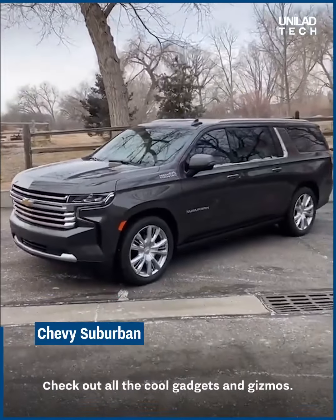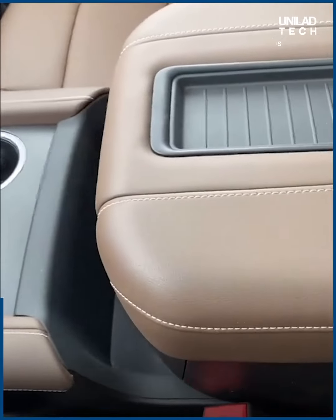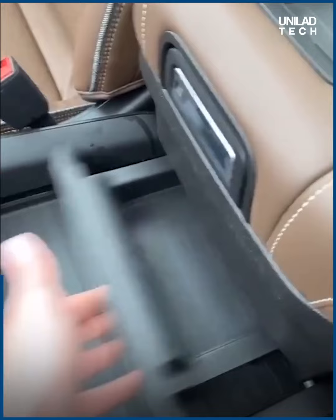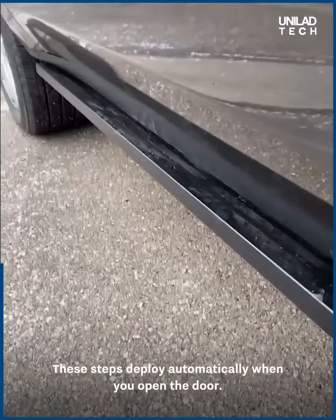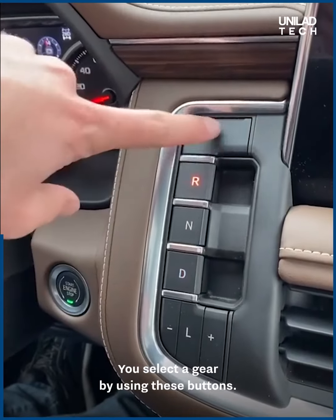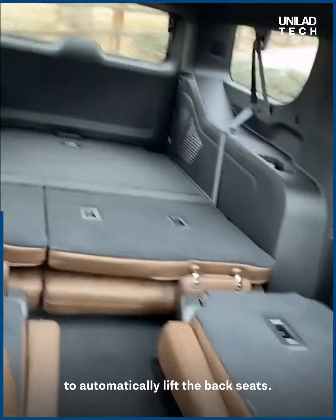This is the new Chevy Suburban. There's an unlabeled button in the ceiling that slides the center armrest — slide it all the way back and you get a secret cubby. The steps deploy automatically when you open the door, and you select a gear using buttons. There are also buttons in the ceiling to automatically lift the rear seats.